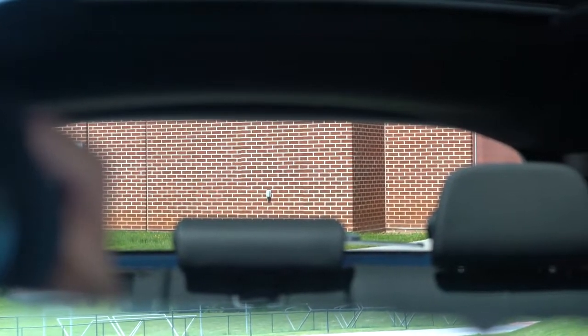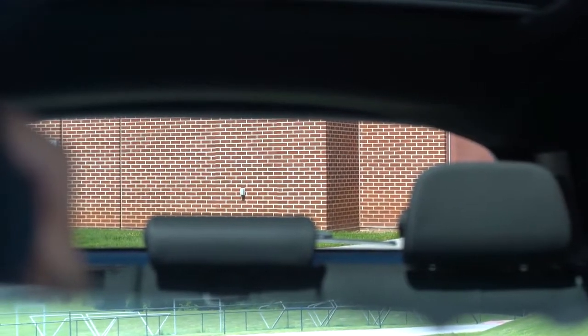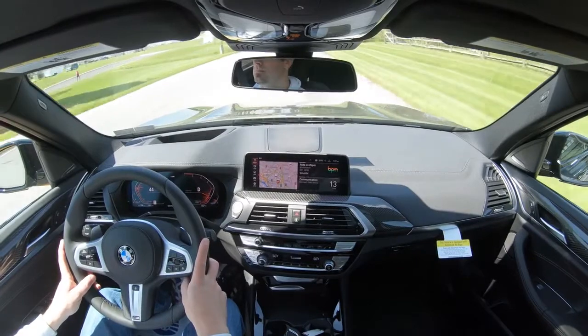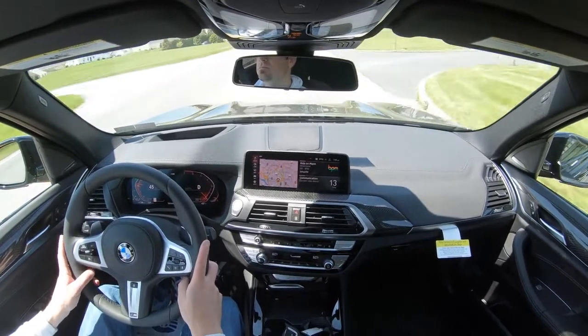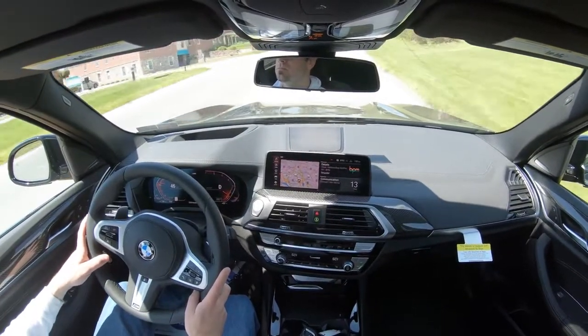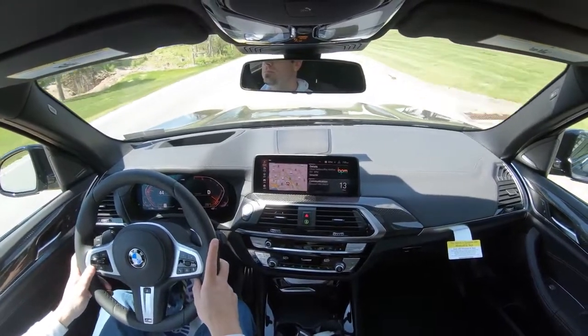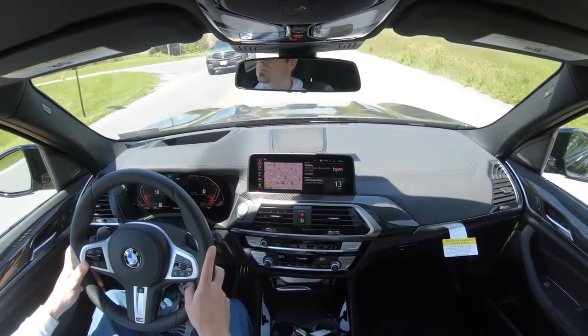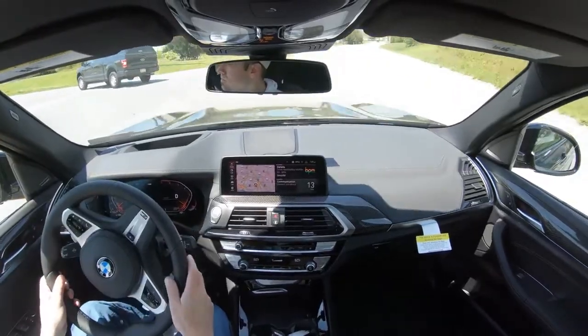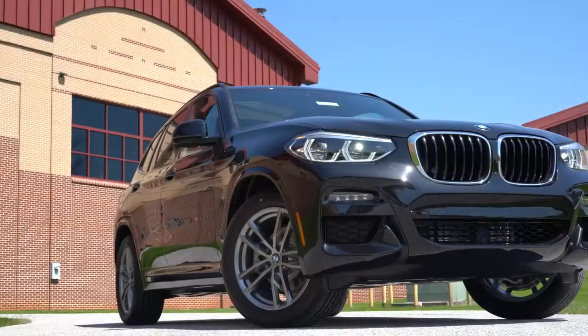Cabin noise has been perfectly fine — just the climate control running. Visibility out the back is no issue. Rain-sensing windshield wipers come standard, automatically activating when the X3 detects rainfall or mist — one less thing to worry about, like automatic headlights. A head-up display is available with the Premium and Executive packages for better road focus. That rounds out the performance section — let's take a look at the exterior.